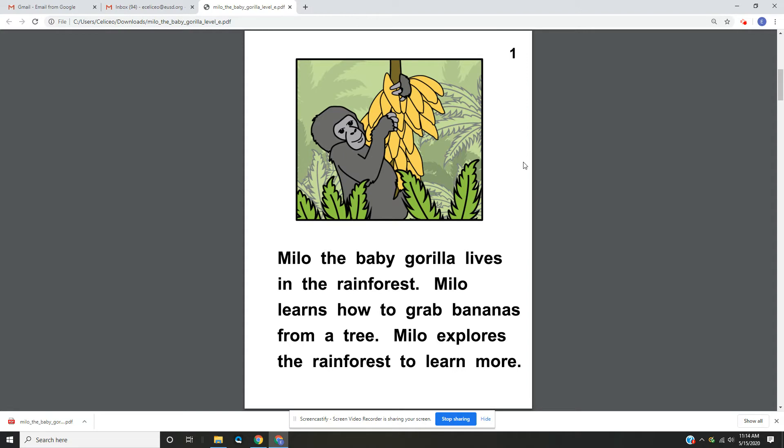Page 1. Milo the baby gorilla lives in the rainforest. Milo learns how to grab bananas from a tree. Milo explores the rainforest to learn more.